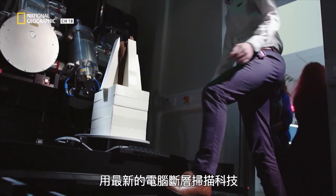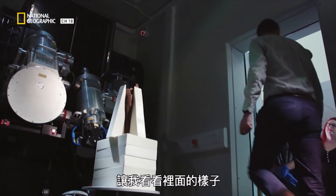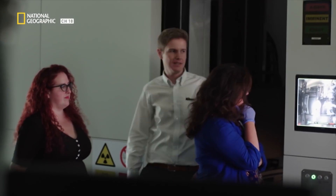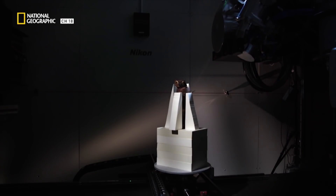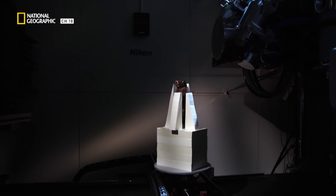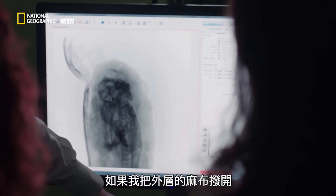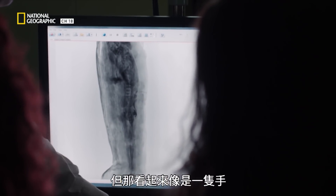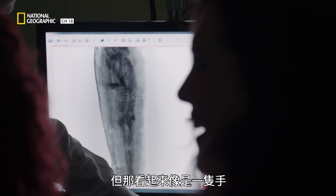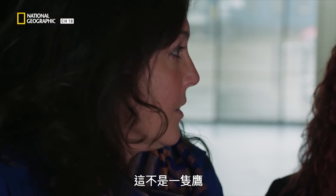Chris Price has kindly agreed to scan our hawk mummy with the very latest CT technology to show me what's inside. As I start to strip off the outer linen in the scan, I start to see what's inside — but that looks like a hand. It's got hands and feet. That is not a bird.